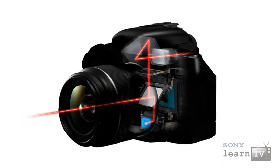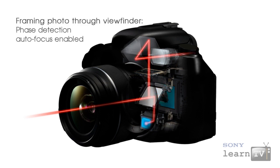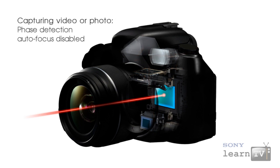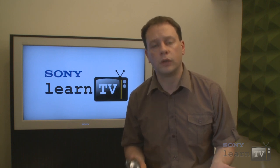This is because in order to capture an image on a digital SLR you need to flip the reflex mirror out of the way, and in most cases that means disabling the autofocus system. In fact, on many digital SLRs with live view, there's no autofocus at all if you choose to use the live preview screen.